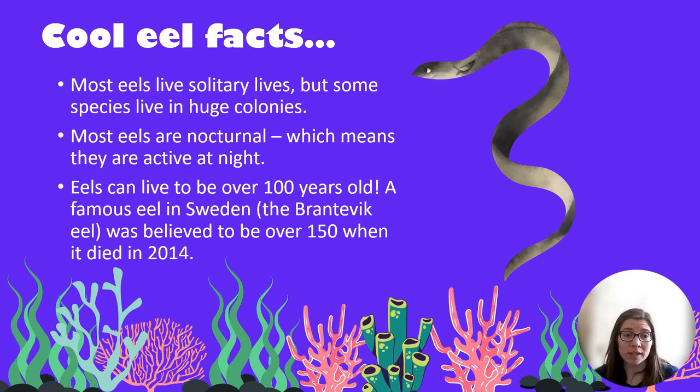Some cool eel facts: Most eels live solitary lives but some species actually live in huge colonies hundreds strong. Most eels are nocturnal, so they usually only come out at night. Eels can live to be over 100 years old — there's a very famous eel that lived in a well in Sweden called the Brantovic eel, which only died in 2014 and is believed to have been about 155 years old — pretty old for a fish.